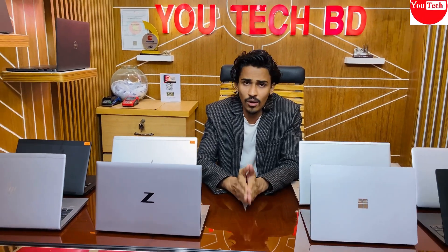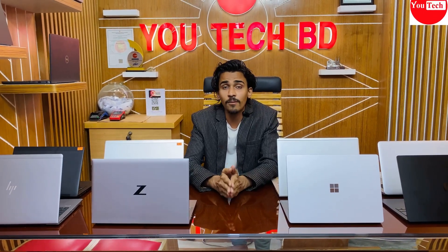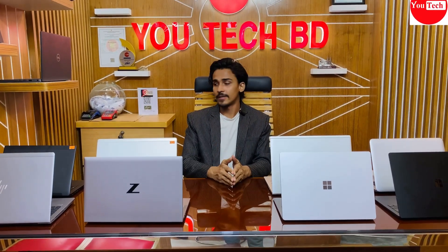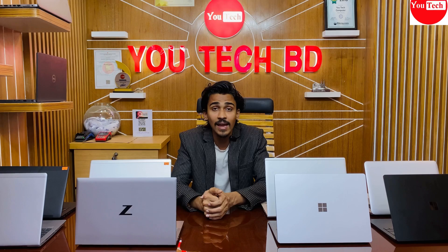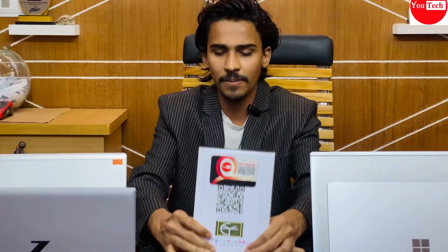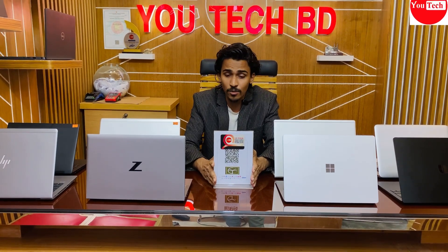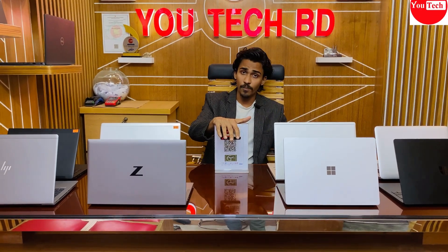We have a huge collection of touchscreen and convertible laptops, as well as non-touchscreen models in different configurations. Check our Facebook page and YouTube channel for different model videos. All laptops come with a guarantee, replacement warranty, lifetime free servicing, and EMI facility through bank connections. We also offer charger, bag, and mouse accessories.